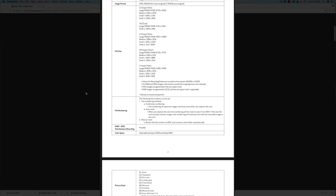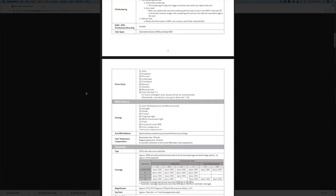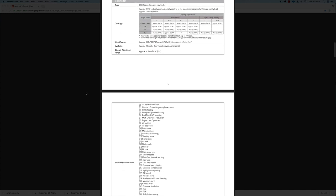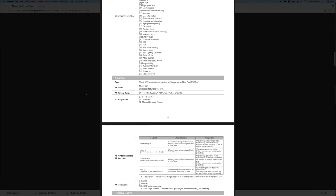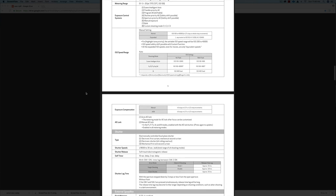It looks like it's going to have 4K video, but only at 29.97 — so 30 frames per second. Right now it's unsure whether it's going to be cropped video like the Canon 5D Mark IV, and whether it's going to be 10-bit 422 — that's another thing that really isn't confirmed. There's a lot of information, but it looks a lot like a Canon 5D Mark IV without a mirror as far as the specs go.